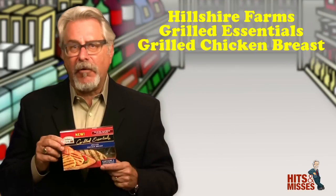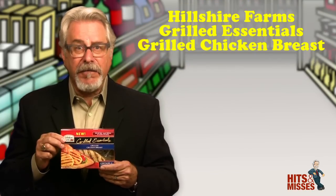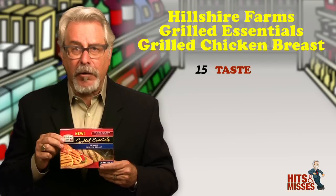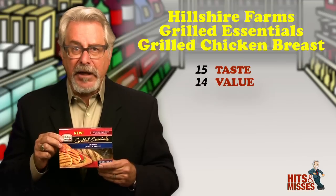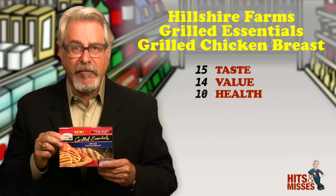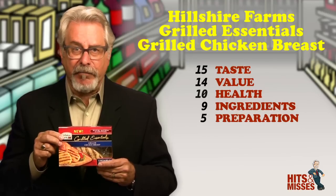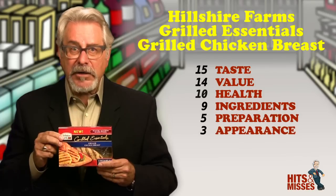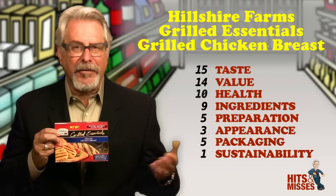First up, it's Hilsher Farms Grilled Essentials Chicken Breast, and it's a miss. If convenience is the only thing you're looking for, these new microwavable chicken breasts are worth a try. In just 60 seconds, they microwave right in the pouch that they come in, which keeps them nice, moist and tender. However, you're only going to see the grill marks on one side of the breast, as it shows on the front of the package. Can't figure out that.